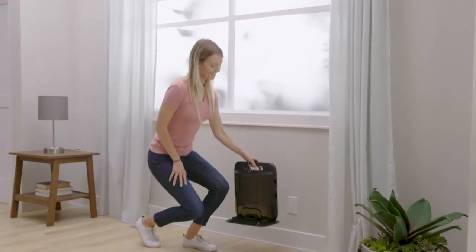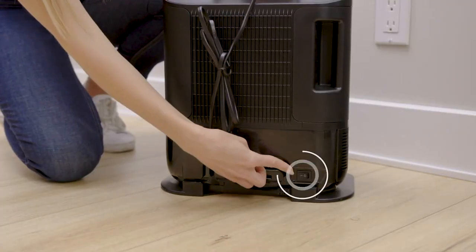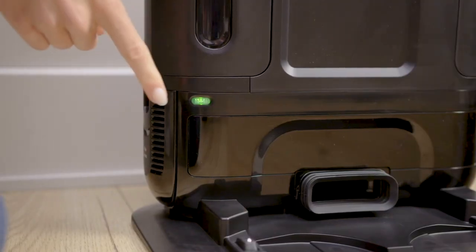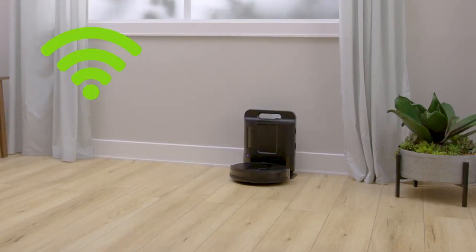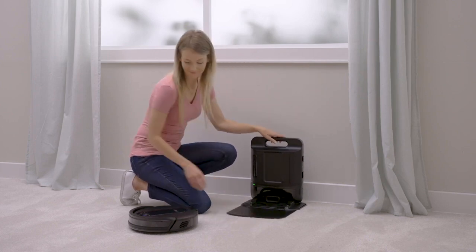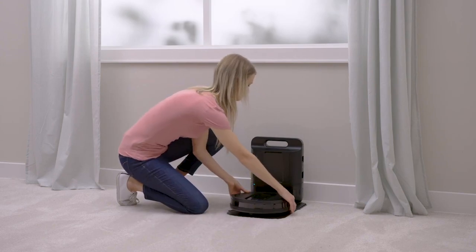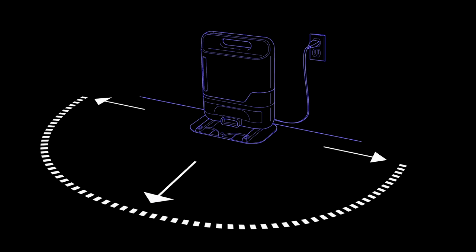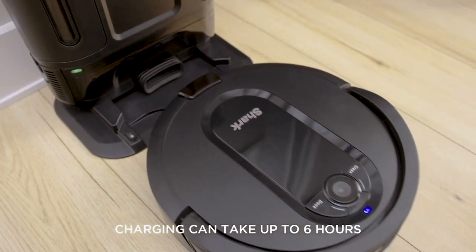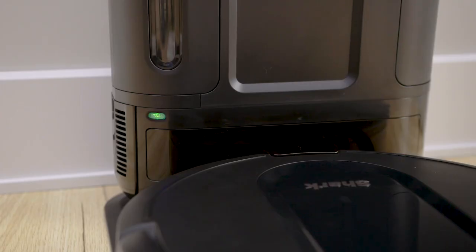Next in line is Robot Vacuum 2: the Shark IQ Robot Self-Empty XL, a robotic vacuum cleaner that combines powerful suction with a self-emptying base. The robot can clean your floors for up to 45 days without you having to empty it. It also features Shark IQ Navigation, which allows it to map your home and clean in orderly rows, and a self-cleaning brush roll which prevents hair from getting wrapped around it.